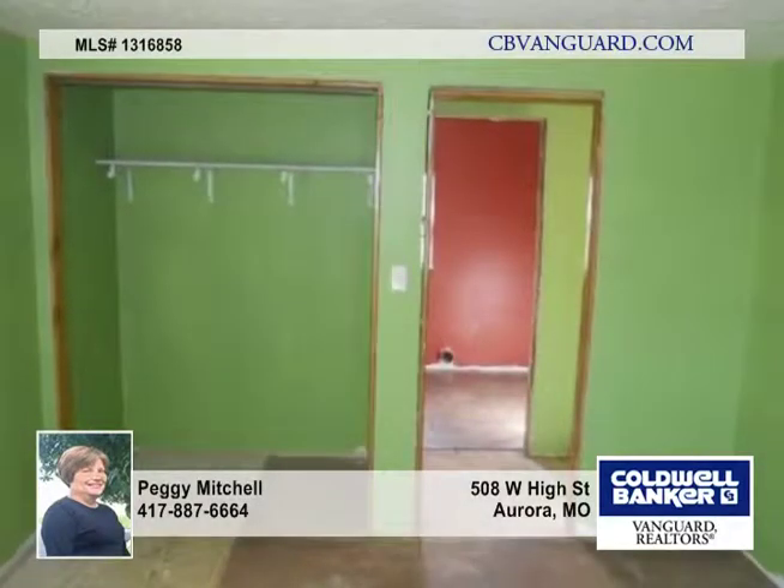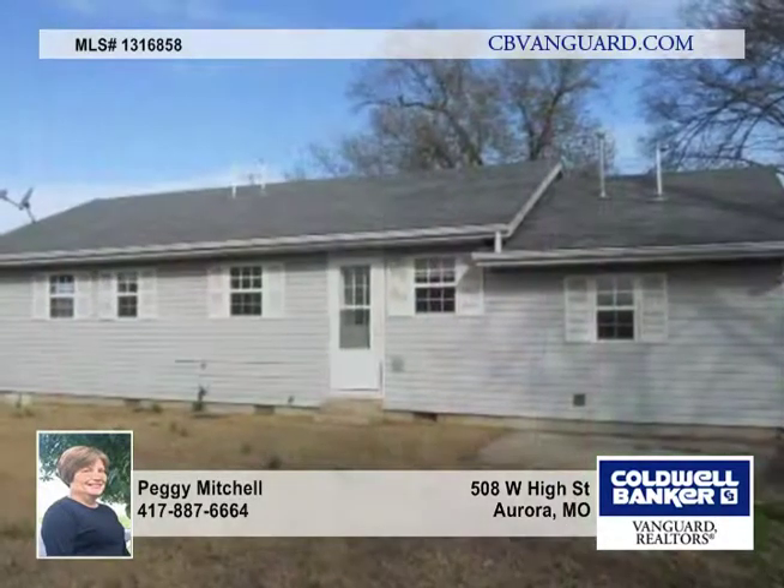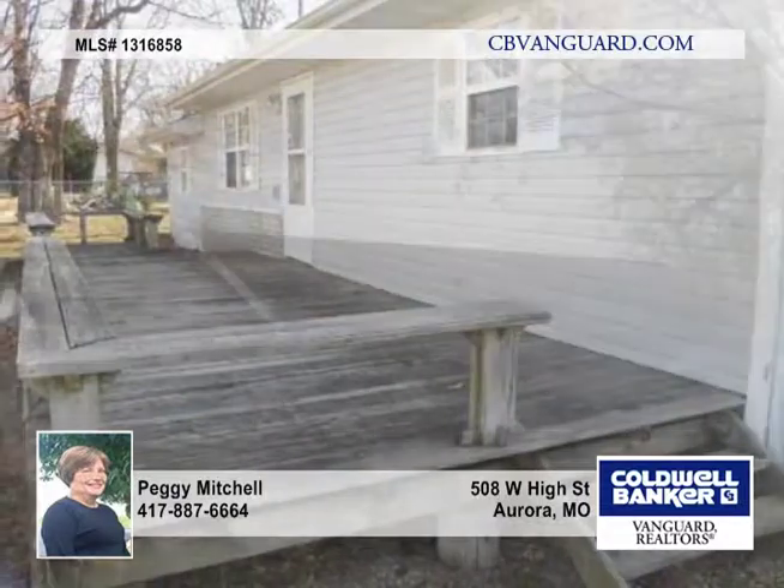The home is located in a small rural town on a blacktop road and has good access to the Center City Business District.